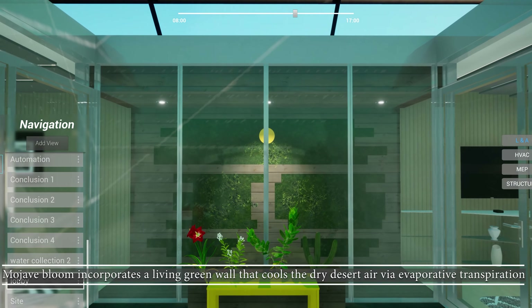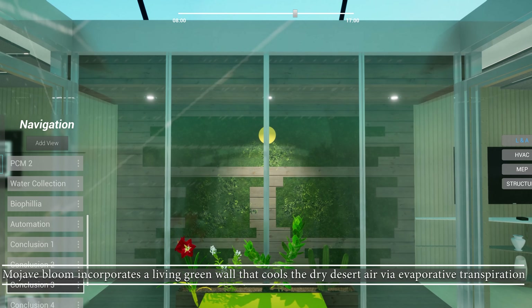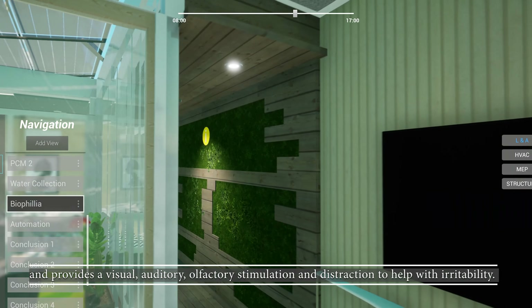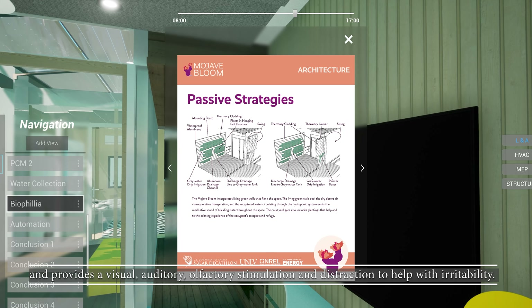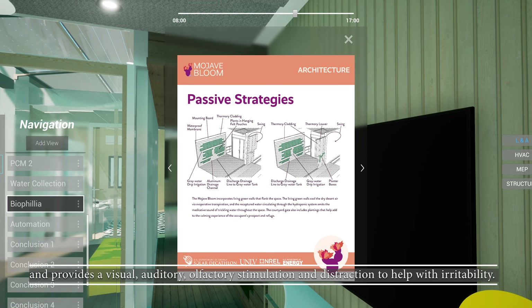Mojave Bloom incorporates a living green wall that cools the dry desert air via evaporative transpiration and provides visual, auditory, and olfactory stimulation and distraction to help with irritability.